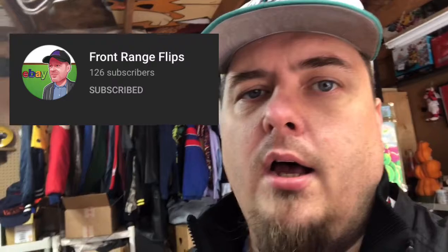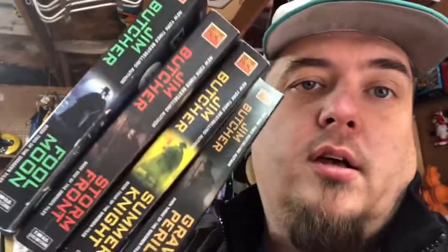Taking a cue from my guy Matt over at Front Range Flips, I started looking at the book section a little bit. He says he does well with sets of books. I noticed these all had the same author — I checked the fronts and they say book one, two, three, and four of the Dresden Files. They were $0.50 a piece so I have $2 into them. They sold for $22.99 free shipping. They go media mail so they only cost $3 to ship. I'm at least $15 profit on these books.